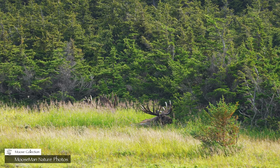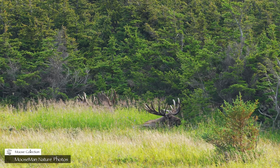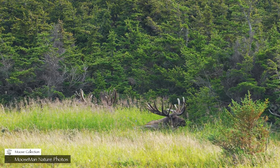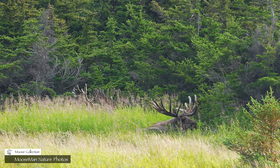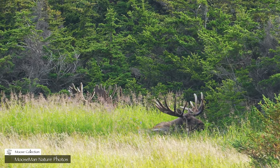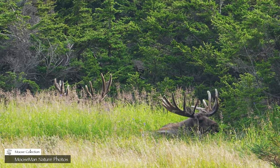Swagger has caught up with Mismatch here. Swagger's bedded down in front, Mismatch is behind him. That's a lot of antlers in that grass.